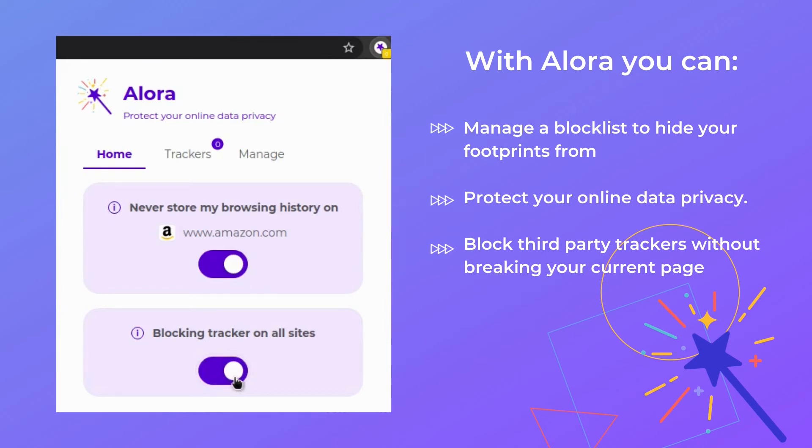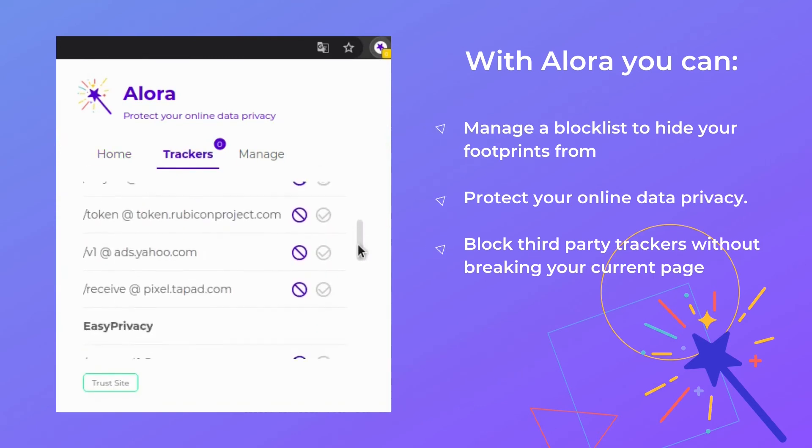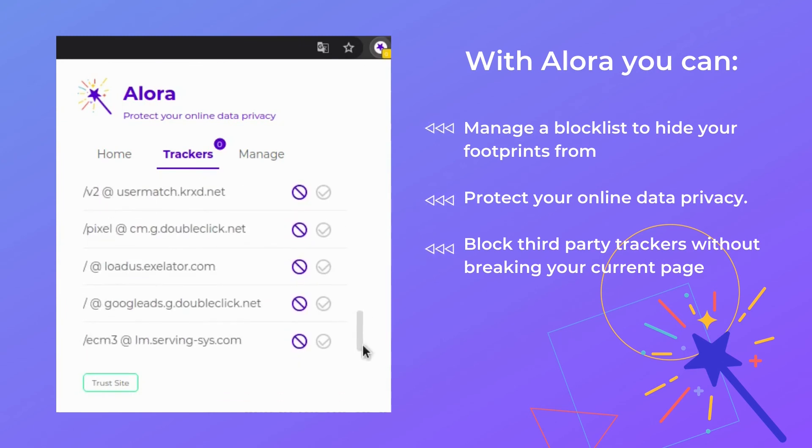Allora also has a service for blocking and managing trackers present on each page. Just go to the tracker section to access which crawlers are safe and how many your current page has. You got Allora happiness to share!